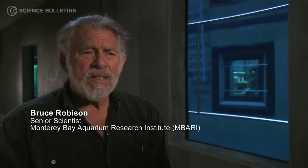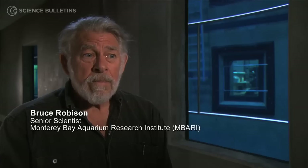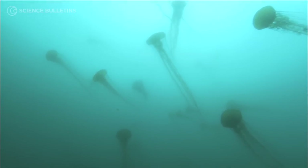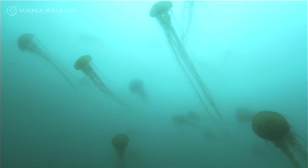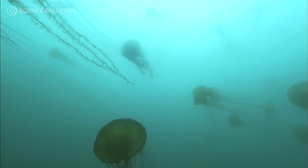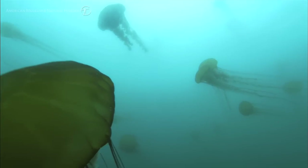Back in the days when we sampled the deep sea by dragging nets behind ships, we thought that the principal components of the deep sea communities were fish and squids and shrimps — animals that had hard bodies. Until very recently, we didn't appreciate that gelatinous animals comprise as much as 30, maybe 40% of the biomass in the deep sea water column.